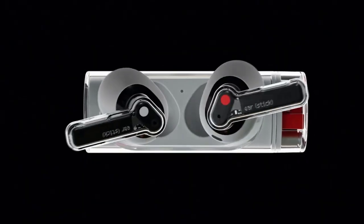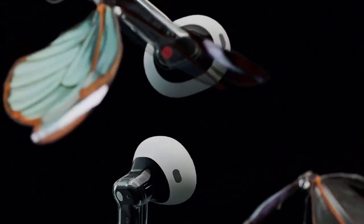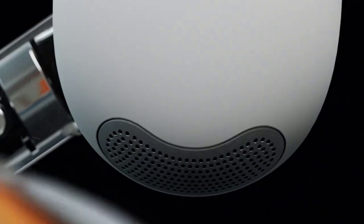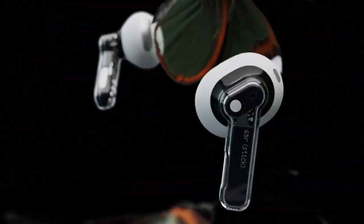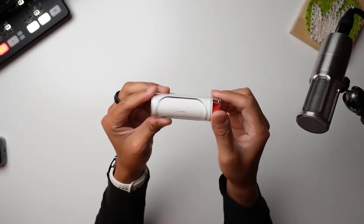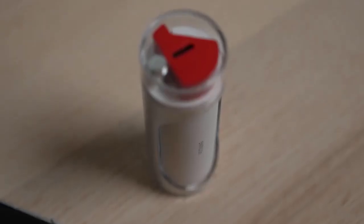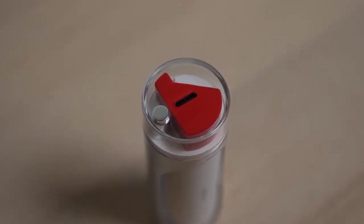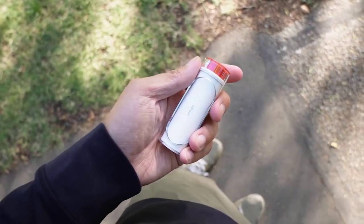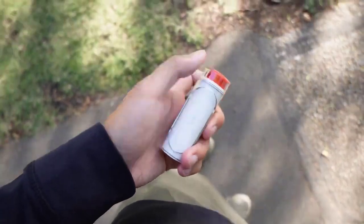These are unusual headphones called Nuething, and they come in a very original practical case held by a magnet. The feet are marked with white and red dots for left and right earphones respectively. The transparent case is a distinctive feature, and they fit very comfortably in your ears without falling out even if you shake your head. The manufacturer paid special attention to bass and low frequencies. You can control everything through your smartphone — adjusting charge level, equalizer, and more.